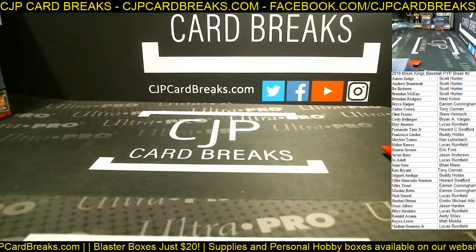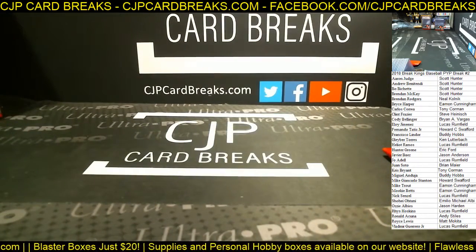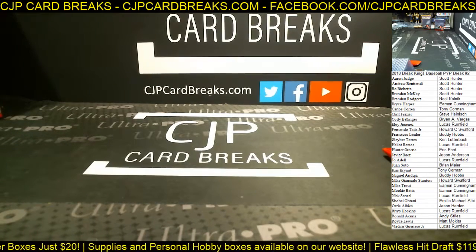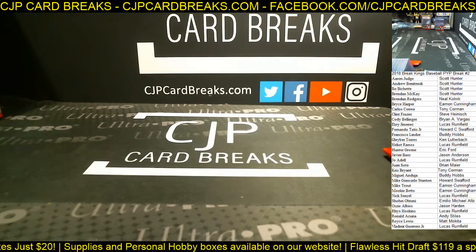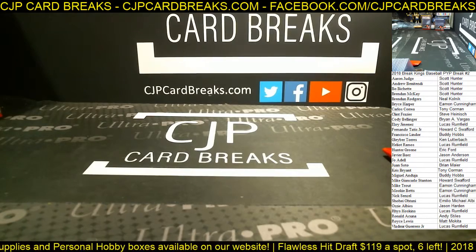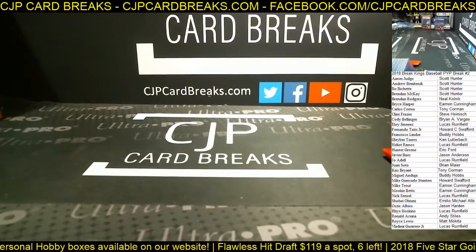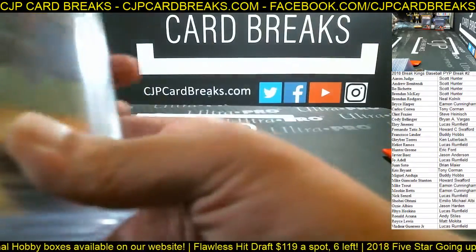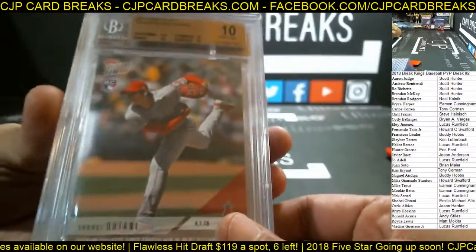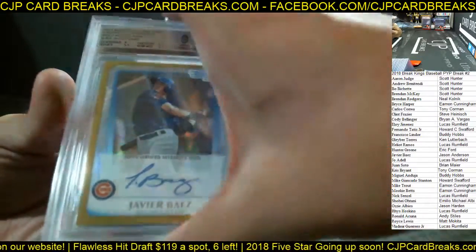Alright guys, we will do a recap real quick. Mixed feelings, right? There shouldn't really be these low BGS grades in there for such low-end cards. If it was a high-end card BGS 9, it's a little different. All BGS cards this time, no PSA in this box. We have the Ronald Acuna BGS 9, Topps Now Ohtani BGS 10, Gold Javier Baez BGS 9/10 — very nice hit there.